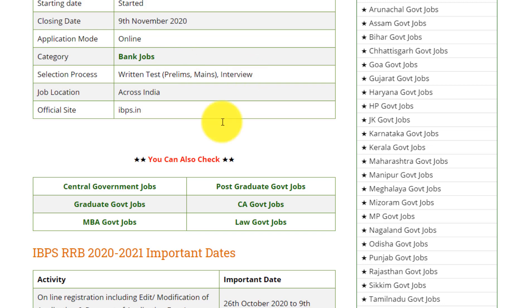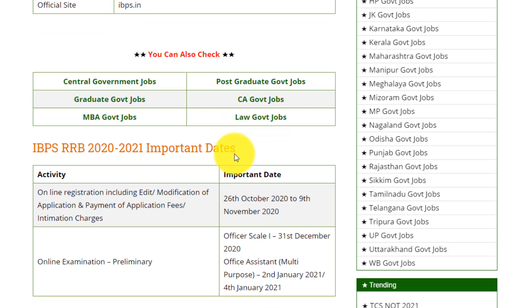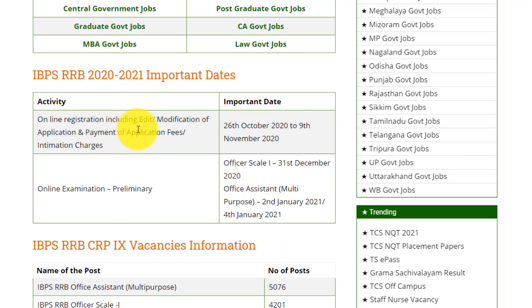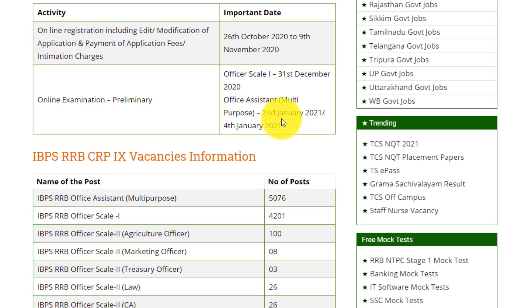The official website is IBPS.in. The important dates for IBPS RRB 2020: online registration, including edit or modification of application and payment of application fee or intimation charges, runs from 26th October 2020 to 9th November 2020. Online examination preliminary — officer scale 1 on 31st December 2020; office assistant multipurpose on 2nd January 2021 or 4th January 2021.